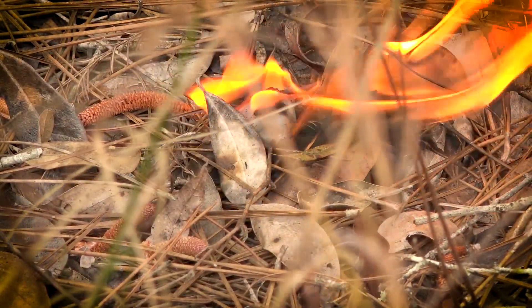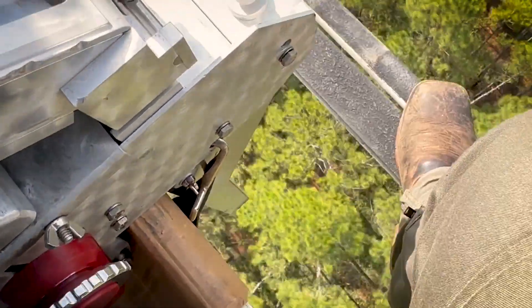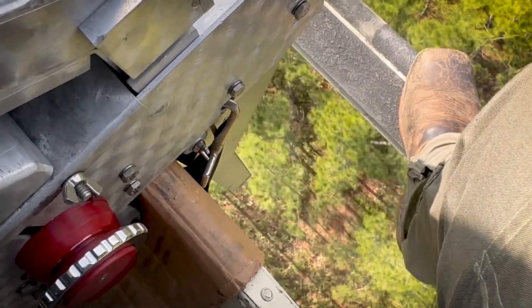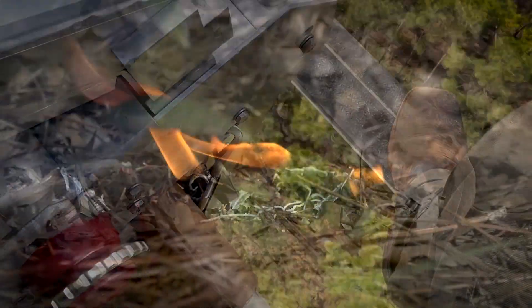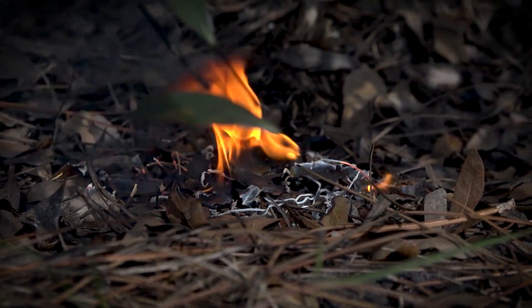The aerial ignition spheres are little ping-pong balls that contain a flammable powder. Our machine injects them with an antifreeze-type solution, then they're ejected from the helicopter. By the time they hit the ground, the powder and the antifreeze interact and ignite, starting a fire.